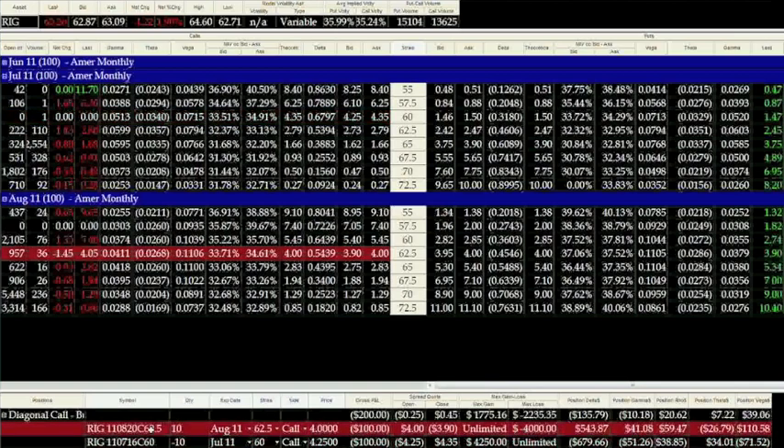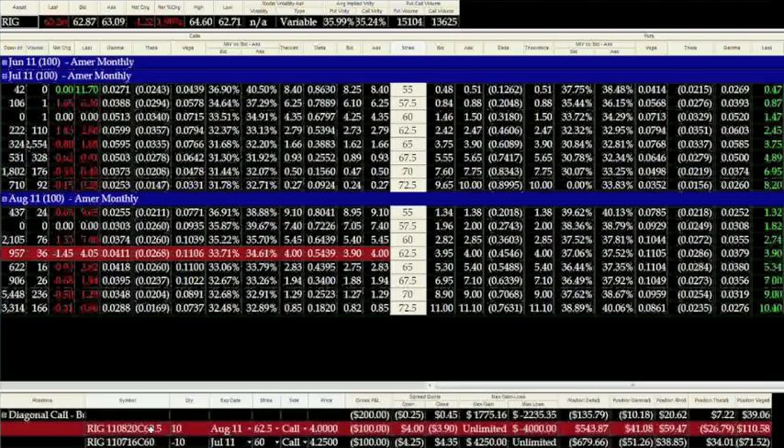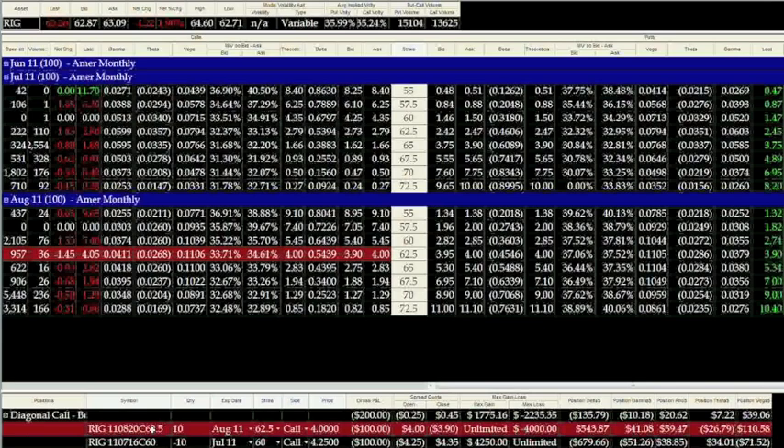When we look at our 62.5 call in August, it has a theta of 0.0268, which is a little bit less on a theta basis per day. But you can see it's holding a vega of 0.1106. When you look at the net of the two as far as vega is concerned, we're actually paying to be in this position roughly $39, which is shown all the way to the far right here on the bottom of the screen.